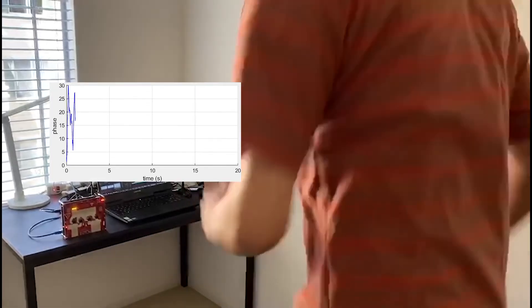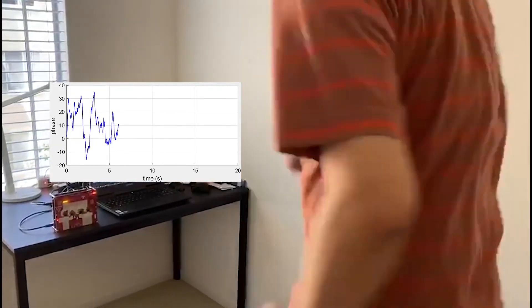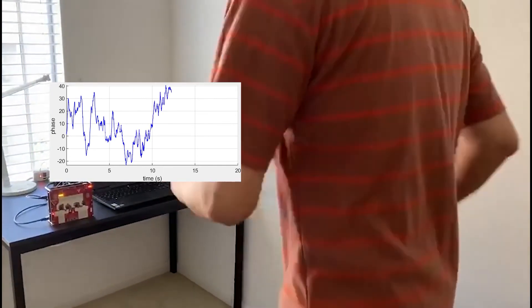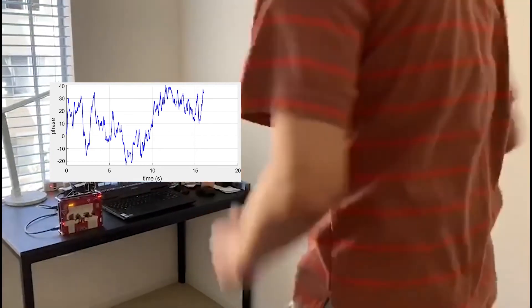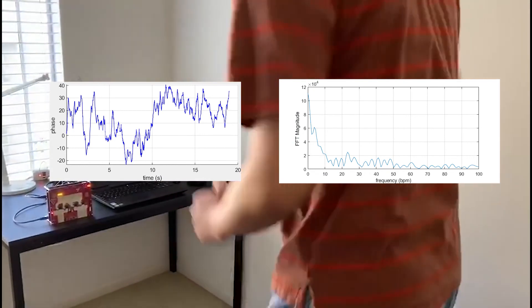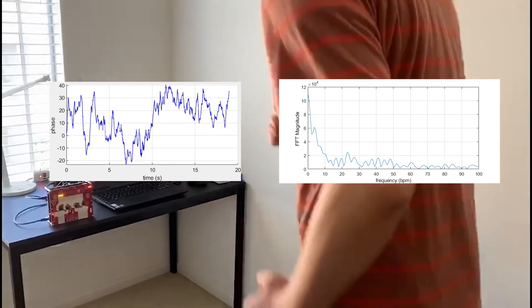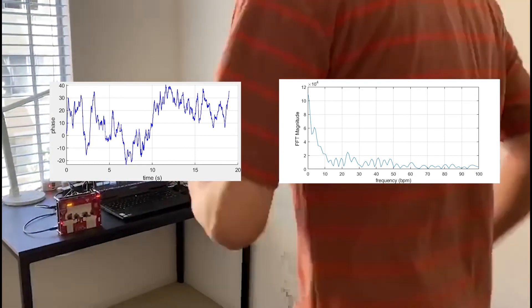Now let's demonstrate existing methods on the same test environment, which use frequency analysis to extract vital signs. This is the phase variation curve under periodic movement and the corresponding frequency spectrum. We can observe fierce interference on the phase variation, which distorts the regular vibration of the respiration and heartbeats. Also, from the frequency spectrum, we cannot observe sharp peaks in the spectrum as in the static case, indicating that traditional methods fail at extracting valid information.